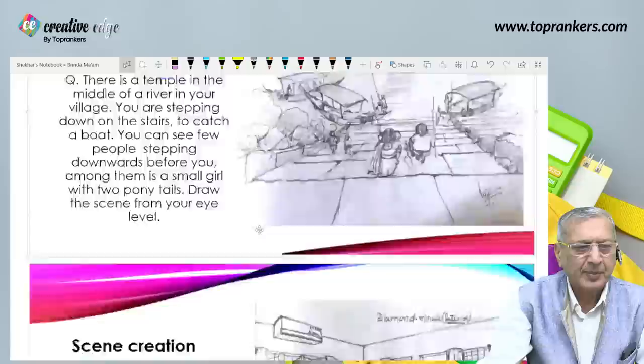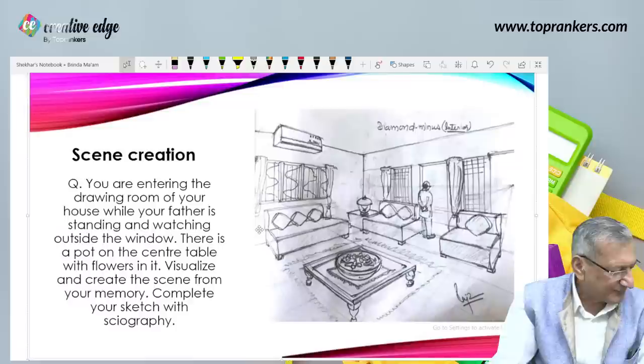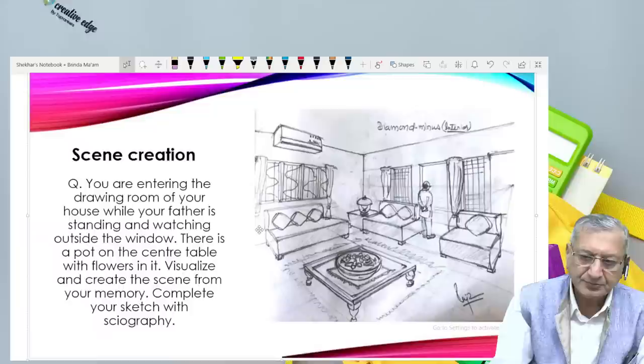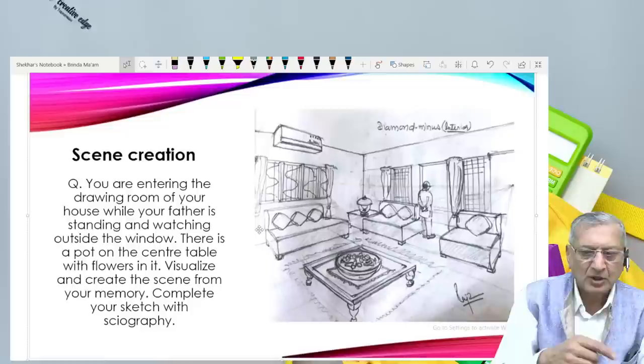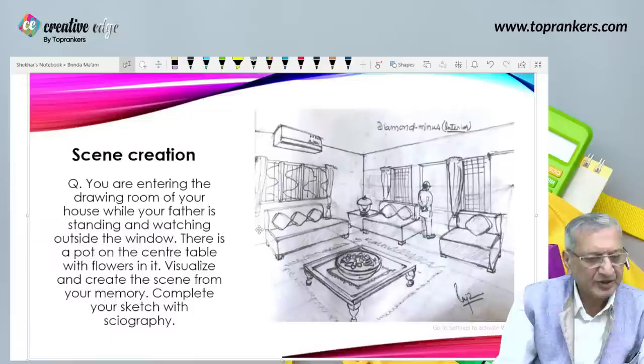Another scene creation example: you are entering the drawing room of your house while your father is standing and watching outside the window. There is a pot on the central table with flowers in it — visualize and create the scene from your memory, and complete your sketch with sciagraphy. Here I emphasize you could do a little shading into your two-point perspective. I have used a method which I only named as 'diamond minus.'